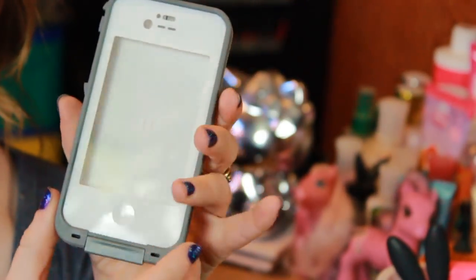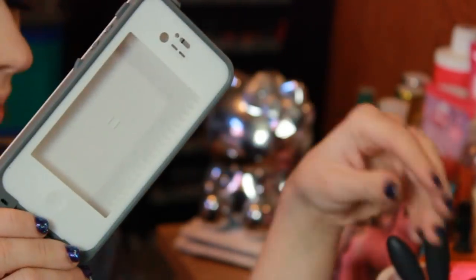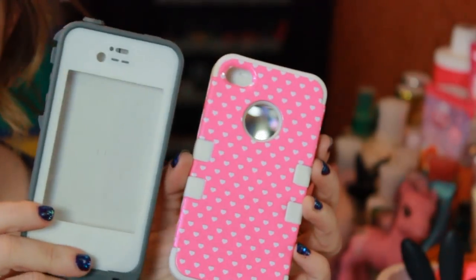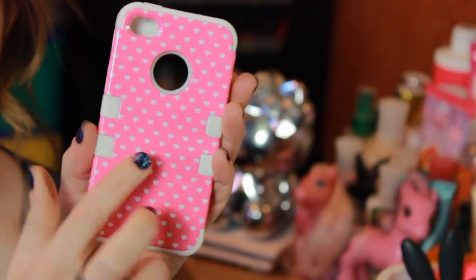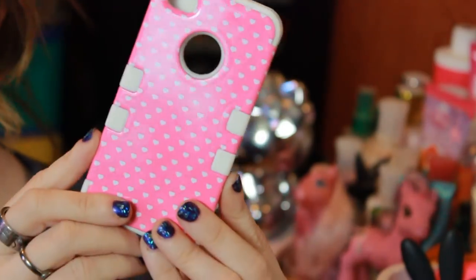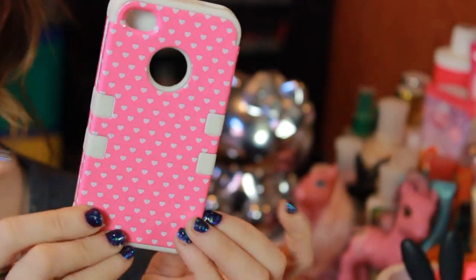The next case is actually a LifeProof case that was sent to me from a subscriber — it's just a basic white and gray LifeProof case. Then the next one was also sent to me from a subscriber named Brittany. She got this off eBay or Amazon. It just looks like polka dots from far away, but it's actually hearts. You can just search iPhone 4 heart case on eBay and it will pop up.